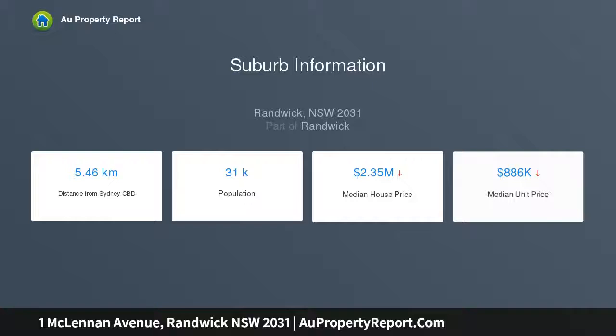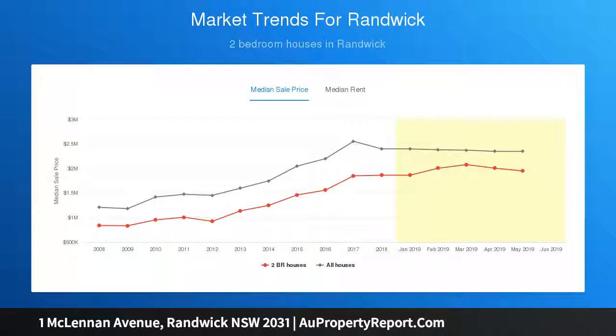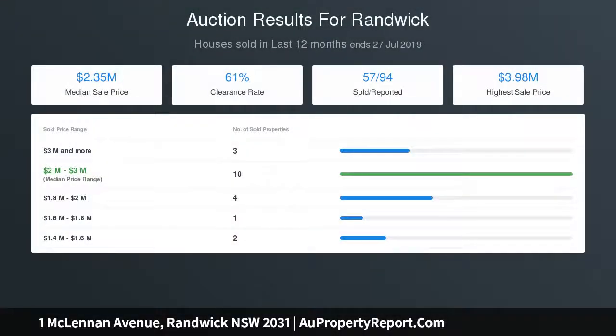Lovingly restored period interiors with chandeliers and ornate fireplace. High ceilings, elegant cornices and polished timber floors throughout. Glazed sunroom, study, easy-care courtyard with pergola and large garden shed.